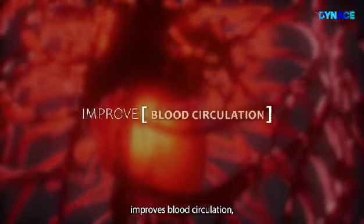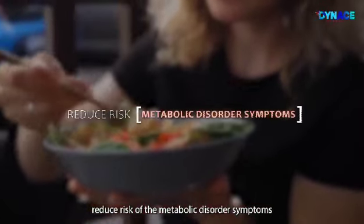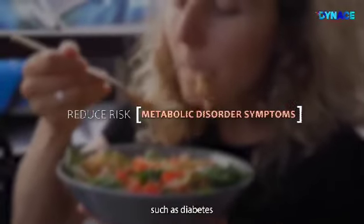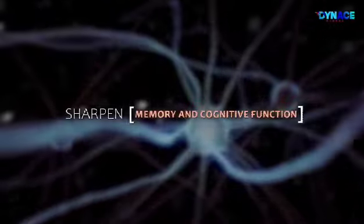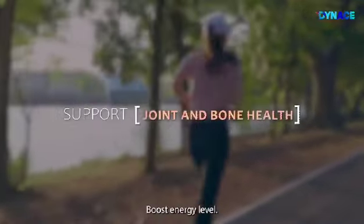Additional benefits include improved blood circulation, reduced risk of metabolic disorder symptoms such as diabetes, repair of damaged DNA, sharpened memory and cognitive functions, support for joint and bone health, and boosted energy levels.